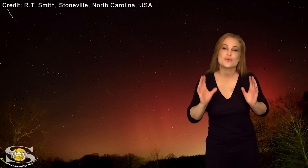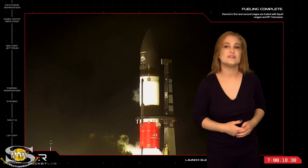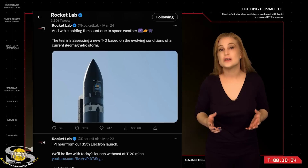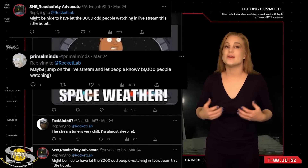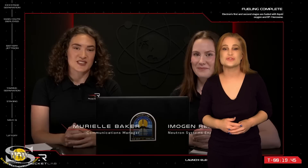Now, switching to that recent G4-level solar storm we had back on March 24th — not only did we get aurora cleared down to places like South Carolina, Texas, New Mexico, and Arizona, and as far north as places like Tasmania and Perth, Australia — but aurora wasn't the only visible impact. Rocket Lab also delayed their launch of a Black Sky payload for over a couple of hours. With over 3,000 people watching their live stream and waiting, they finally mentioned it online and also then later on their live stream.